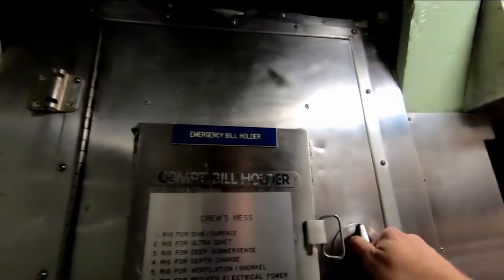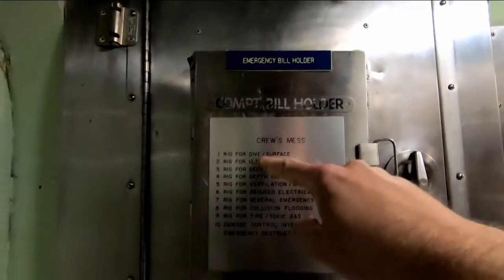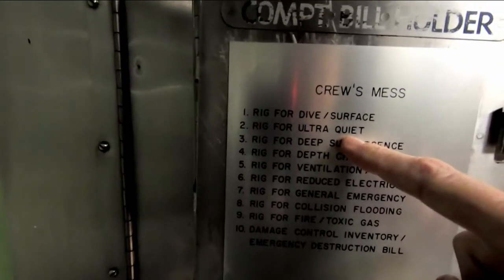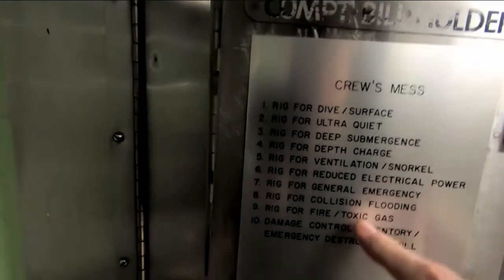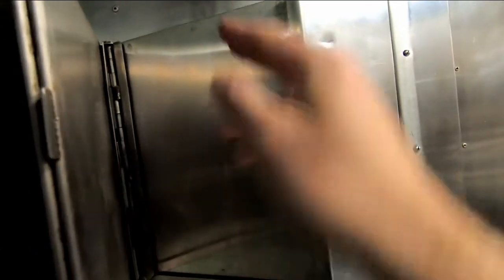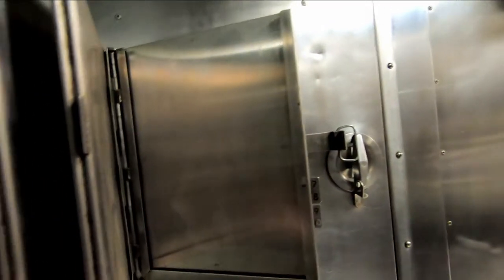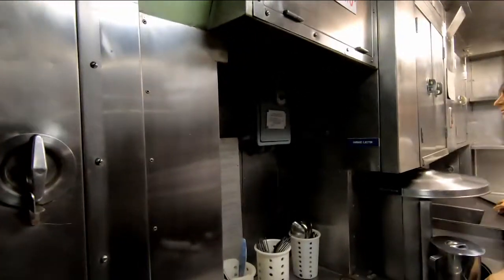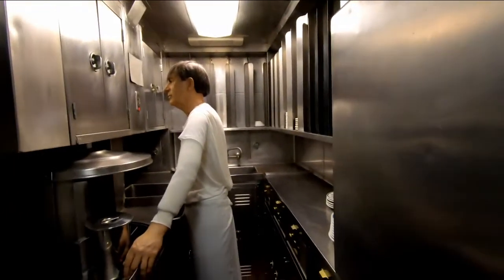By the way, this is an emergency bill holder. If you ever had a casualty on board — dive, surface, switch to ultra-quiet if you need to be quiet around a contact that can detect you, go into deep submergence, depth charge, ventilation, fire, collision, general emergency — you would open this up, go to the spot. We don't have them on board anymore, but you would grab out a laminated copy with a China marker grease pencil. You'd mark it up as you go through to make sure you're fighting and combating the casualty as best you can.